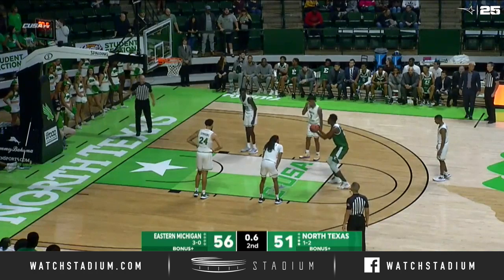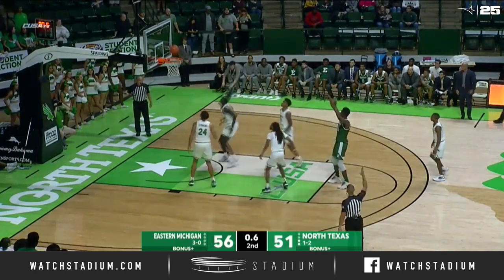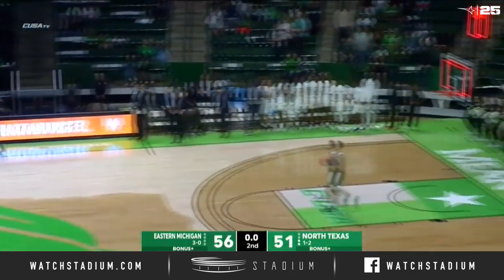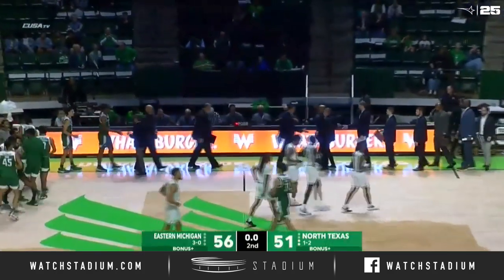The effort level that Eastern Michigan really enjoyed, especially down the stretch. One more for Toure — no good, rebound Simmons. And it's all over. Eastern Michigan wins the first meeting ever with North Texas.